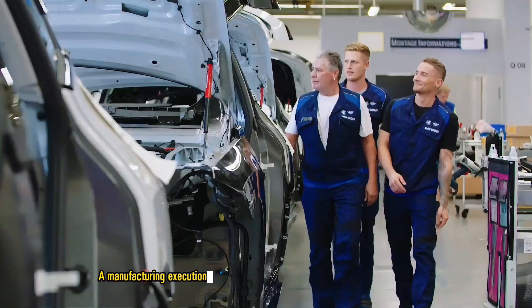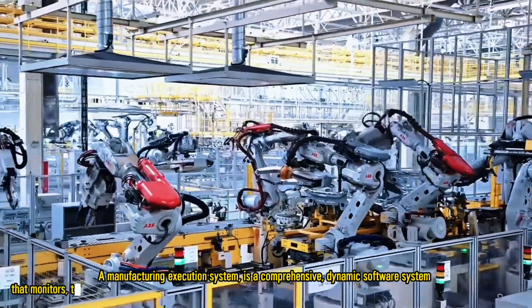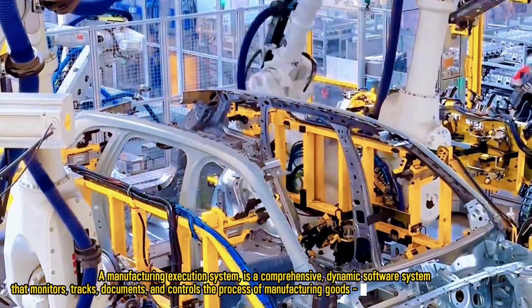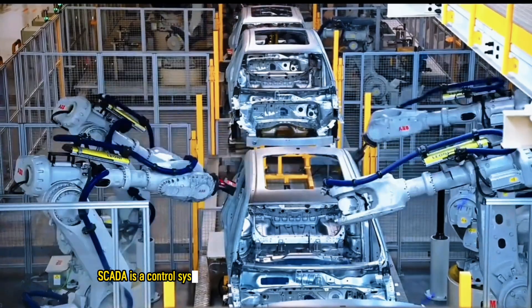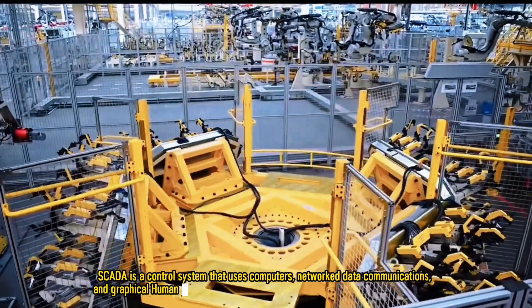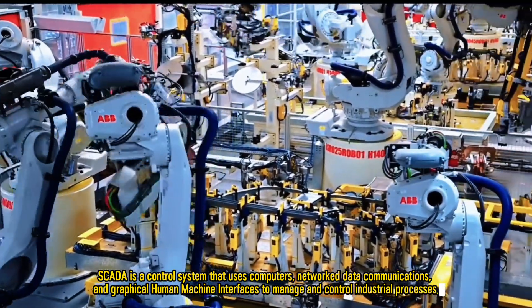A manufacturing execution system is a comprehensive, dynamic software system that monitors, tracks, documents, and controls the process of manufacturing goods from raw materials to finished products. SCADA is a control system that uses computers, network data communications, and graphical human-machine interfaces to manage and control industrial processes.